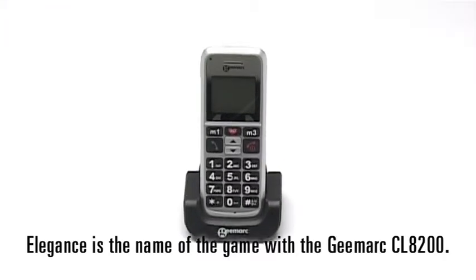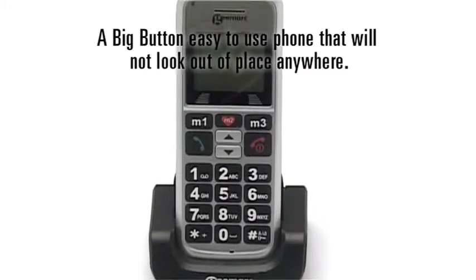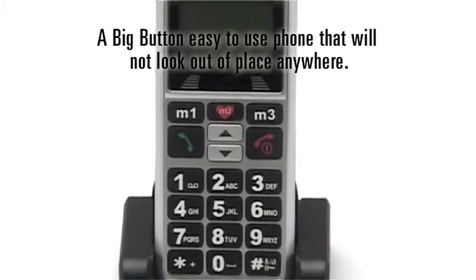Elegance is the name of the game with the GMark CL8200, a big button, easy to use phone that will not look out of place anywhere.